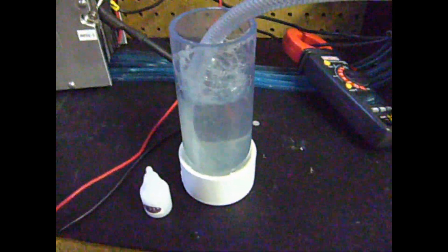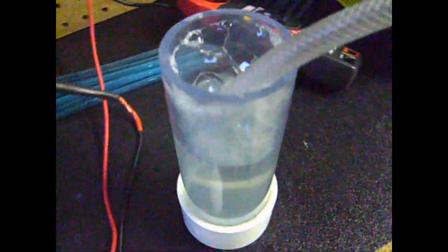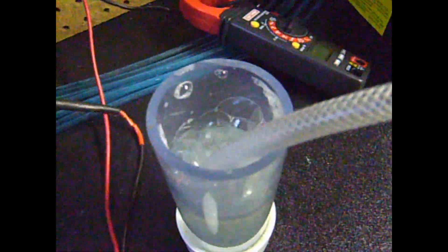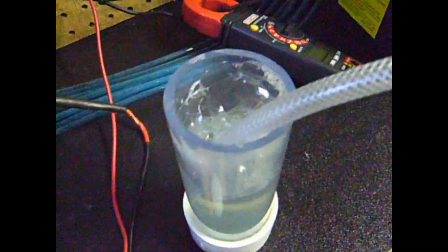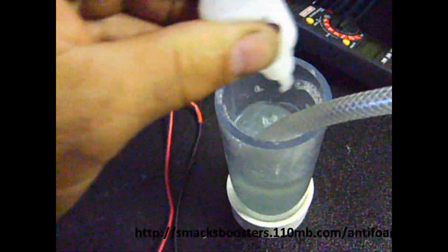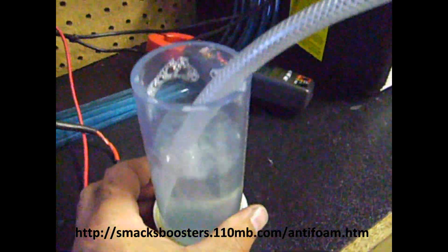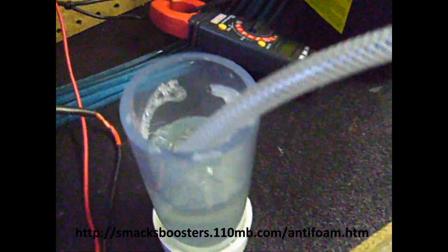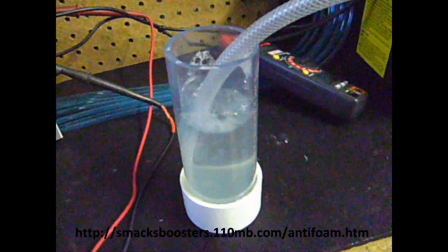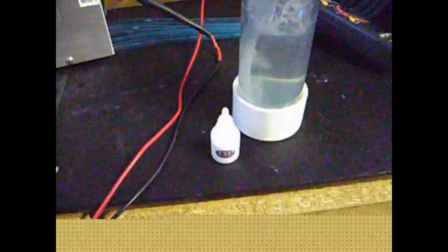To demonstrate the effectiveness of our anti-foam solution, I've taken about 20 ounces of tap water with a small drop of dish soap mixed in, and I'm running hydrogen gas through this mixture to create bubbles, simulating what you might see in a typical electrolyzer reservoir. Without breaking the bubbles out by hand or blowing them out, I added a few drops and you can see how it severely calmed the water down and broke the existing bubbles down because of the surface tension reduction qualities of the solution.